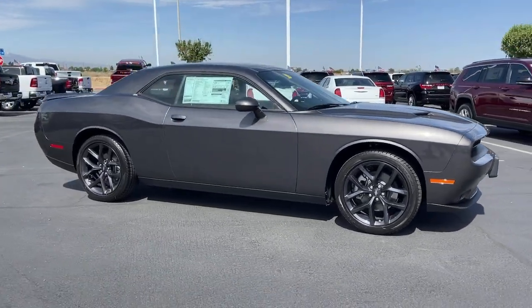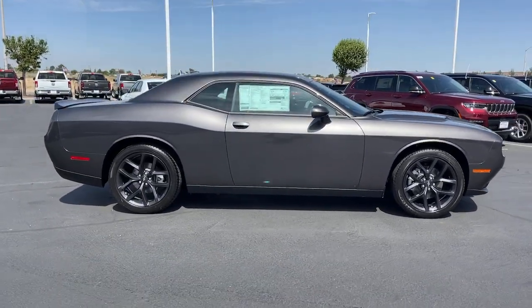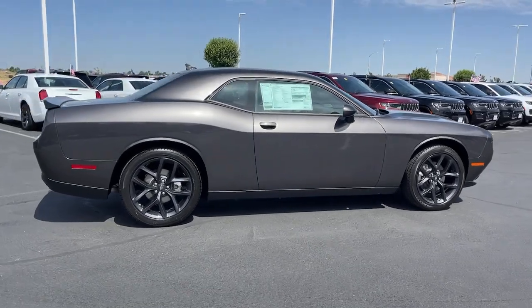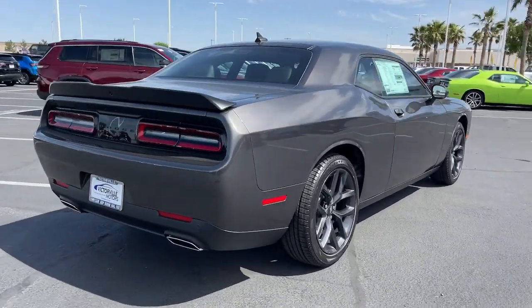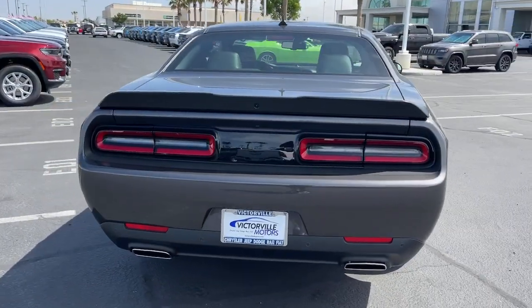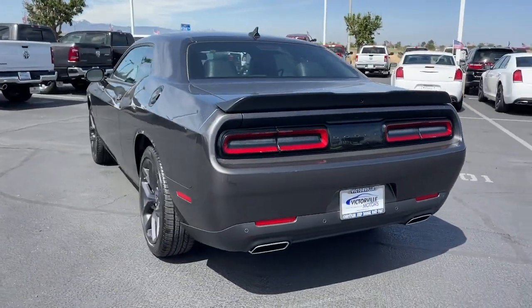Enjoy the view of this 2023 Dodge Challenger. The Challenger thrills with raw power and intimidates with a sinister stance, while its fine craftsmanship, comfort, safety, and efficiency make it a desirable choice for enthusiasts.